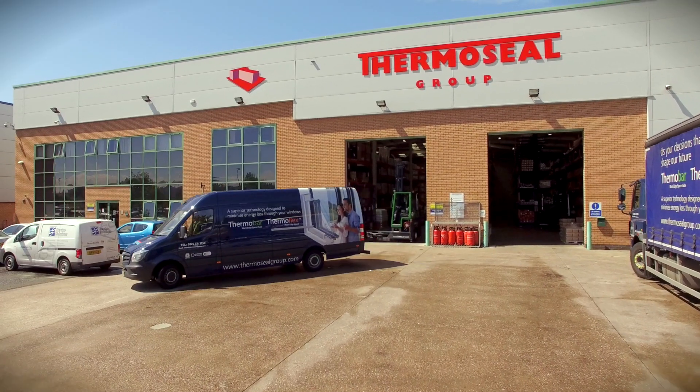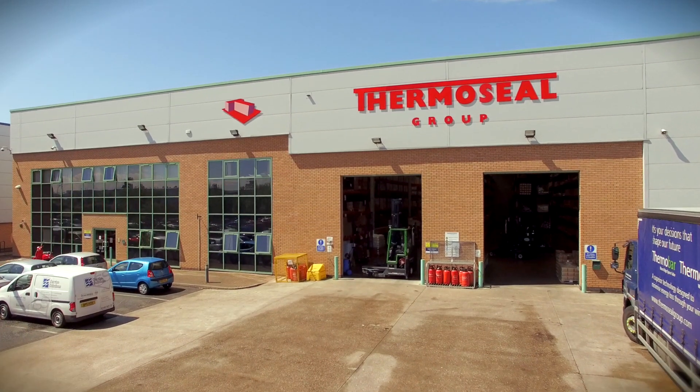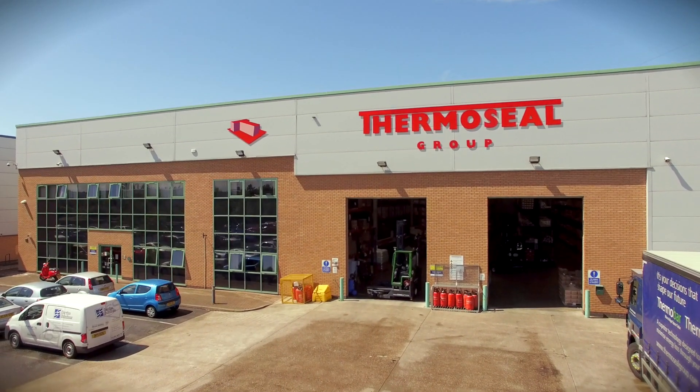Thermoseal Group provides the best future-proof window components. We're dedicated to quality, our people and products and customer service.